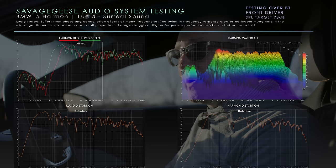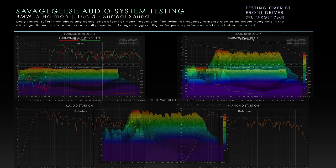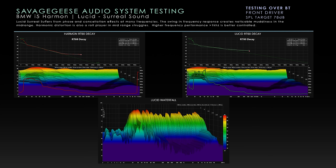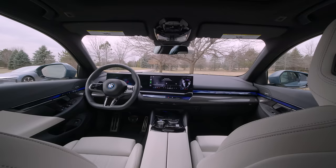The audio system in the Lucid is inferior to the BMW's, even the Harman setup. There's far more harmonic distortion in the Lucid — you can see it on the charts. There are phase issues and definite driver knock in the door. You can see a 10 to 15 dB swing in frequency response in the midrange and upper midrange, and it's definitely audible. The RT60 decay time is far higher in the Lucid, meaning it takes longer for sound to deaden — it has more of a reverberation or cancellation effect than the BMW.